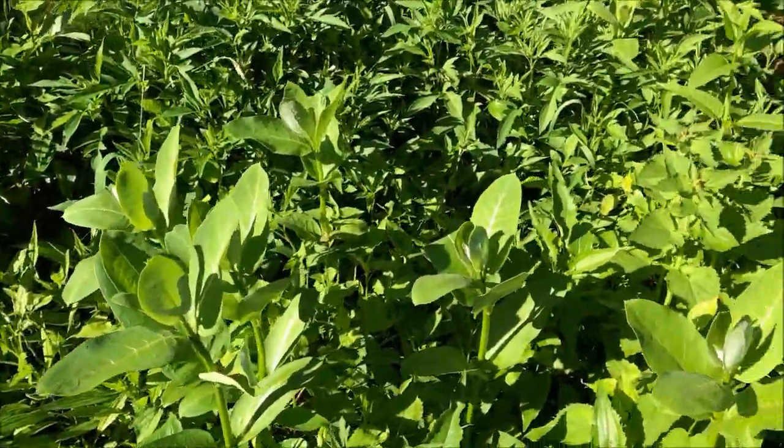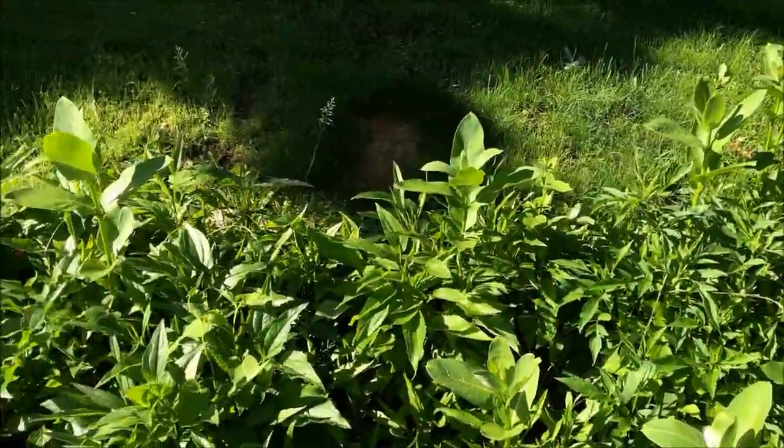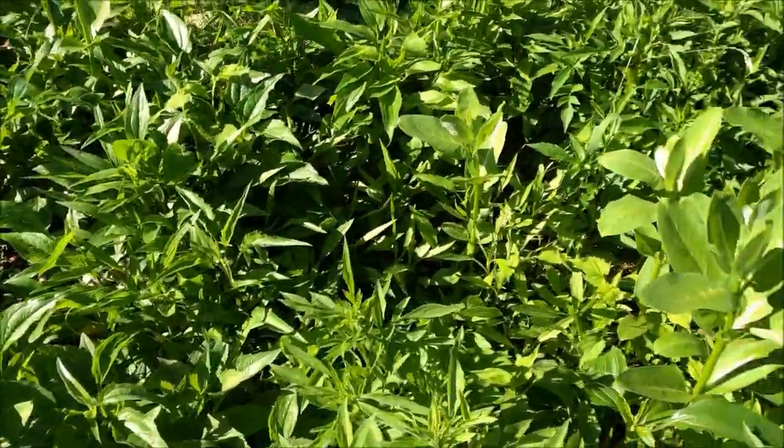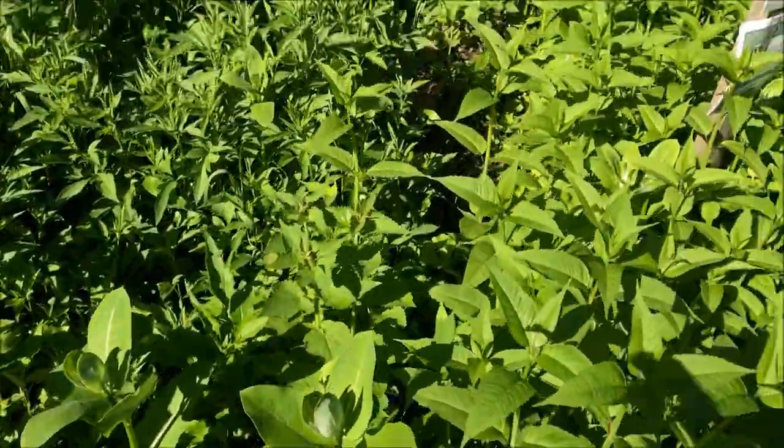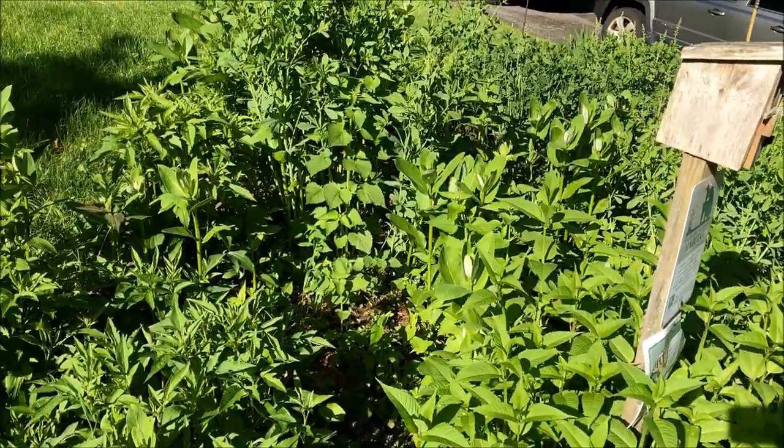See all of this common milkweed? These are actually infringing on some of the areas here, so we're going to pull those out and move them somewhere else. We want to keep the milkweed because it gets about six or seven feet tall, and it's super fragrant.